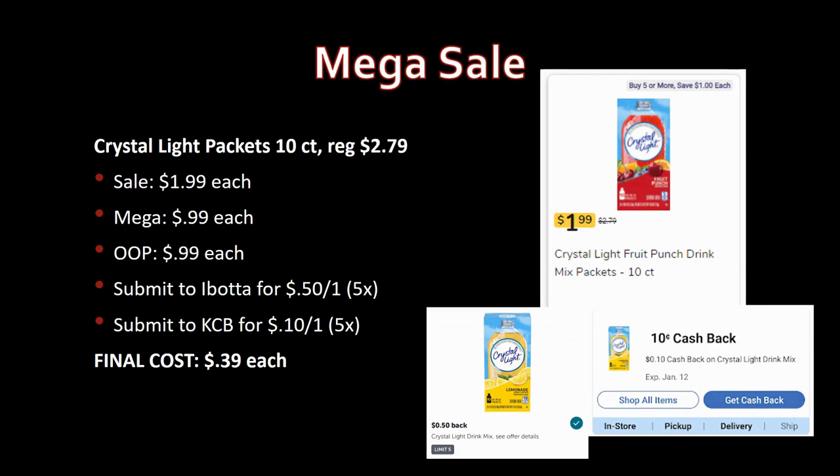Crystal Light packets, 10-count — check your Kroger cashback. Interesting: I used it last week but there's a new one already loaded. Regularly priced $2.79, on sale for $1.99, mega sale for 99 cents. Submit to Ibotta for 50 cents back on one, limit five times; submit to Kroger cashback for 10 cents back on one, limit five times. Final cost: just 39 cents each.